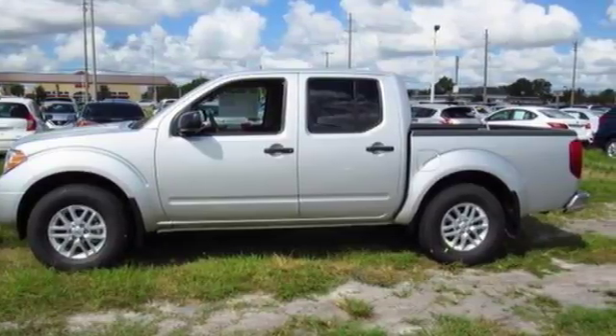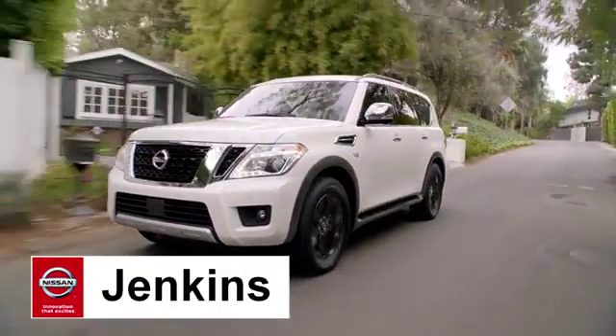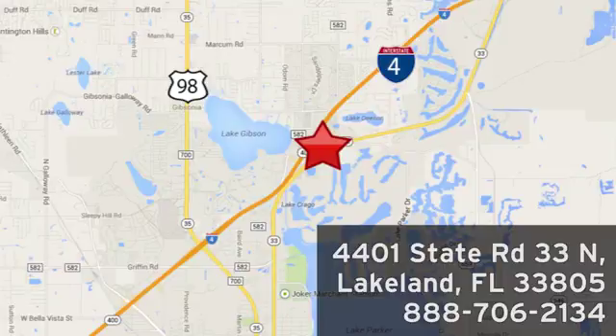Take it for a test drive today at Jenkins Nissan, where honesty is our policy. We're conveniently located at 4401 State Route 33 North in Lakeland, Florida.